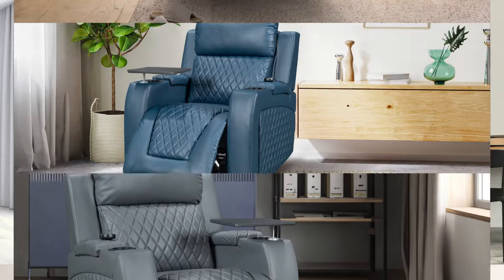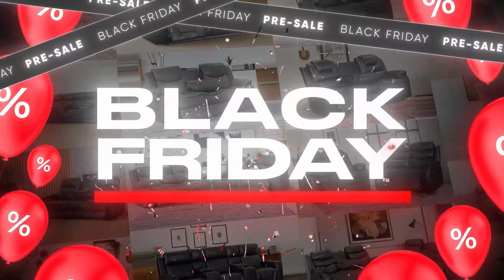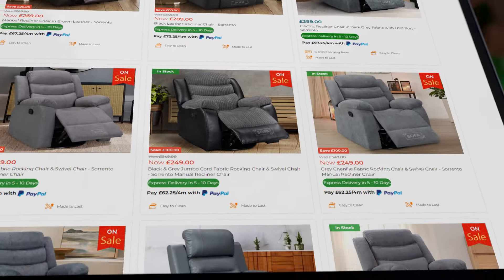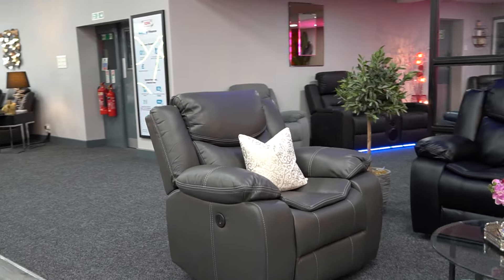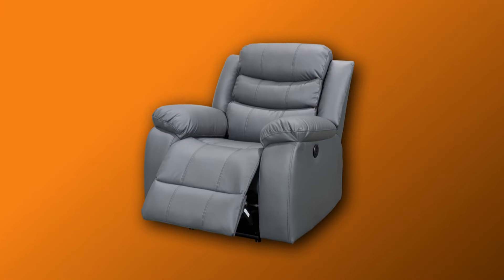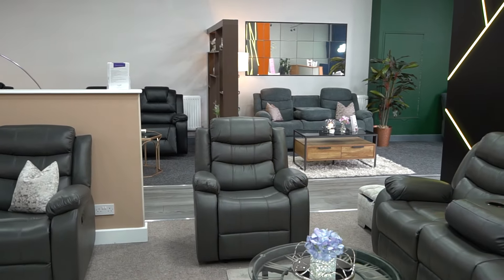Are you craving ultimate relaxation and style? At The Sofa Shop, we're not just about sofas. We're here to introduce you to the captivating world of recliner chairs and matching footstools and poufs. Step into comfort like never before with our extensive range of recliner chairs — whether you prefer manual, electric, or high-tech cinema chairs.